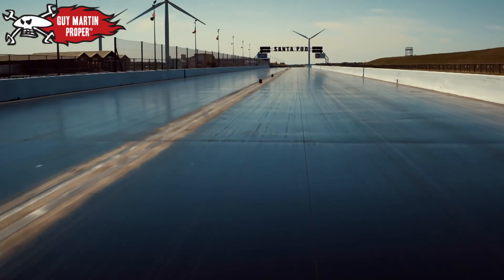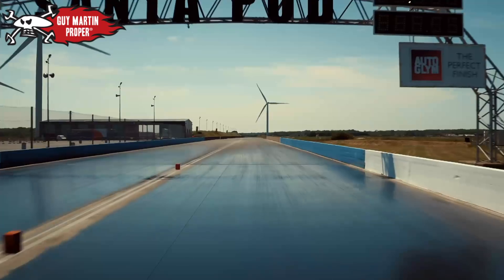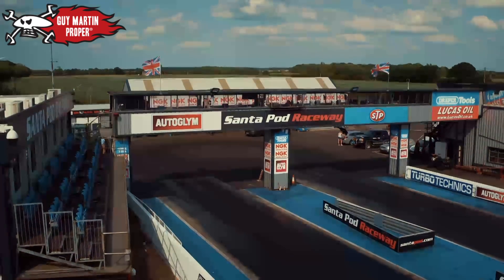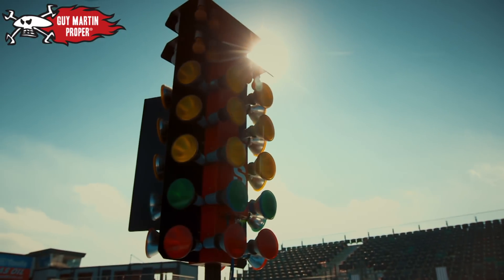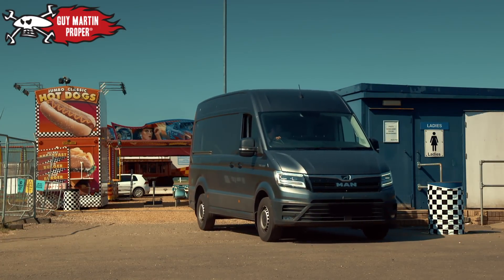The day of Guy's record attempt has arrived. He's come to the home of British drag racing, Santa Pod in Northamptonshire. Conditions at this famous quarter-mile strip are perfect. But Guy arrives to the worst possible news.